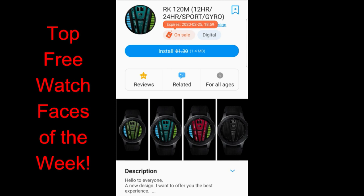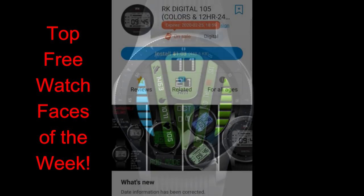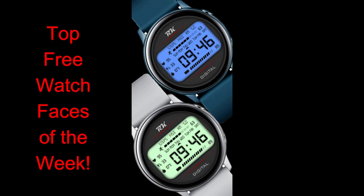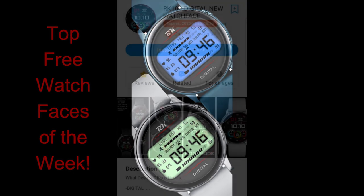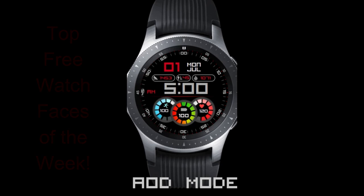For today's show I chose four more styles from RK that I really liked, though there are several other faces you can grab in his collection — I'll leave his store link down below. All the faces I have for you today are on limited time promotions, but these are set to expire by tomorrow so you'll really have to hurry. Let's kick off the review of my four favorite free watch faces in the RK Watch Design collection.